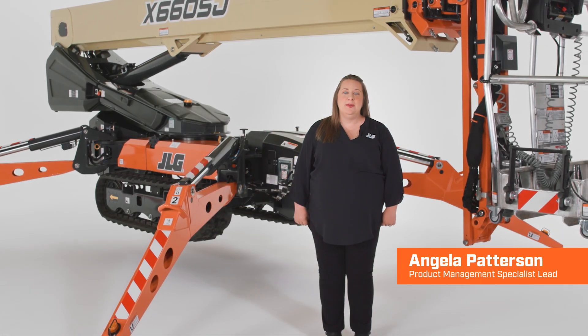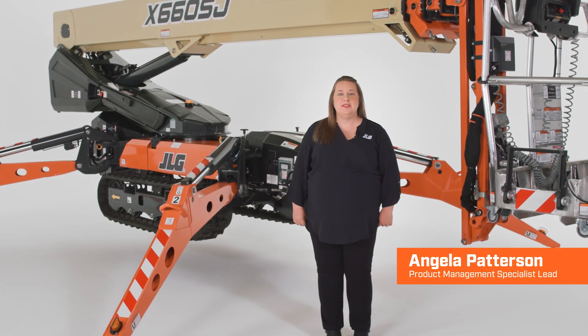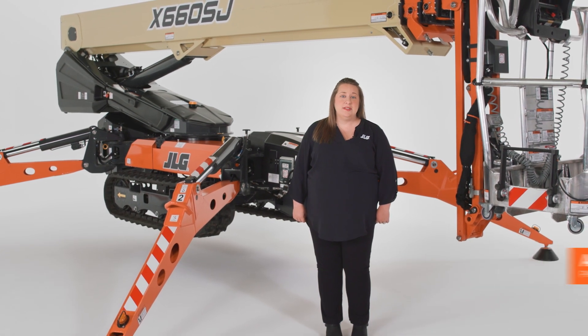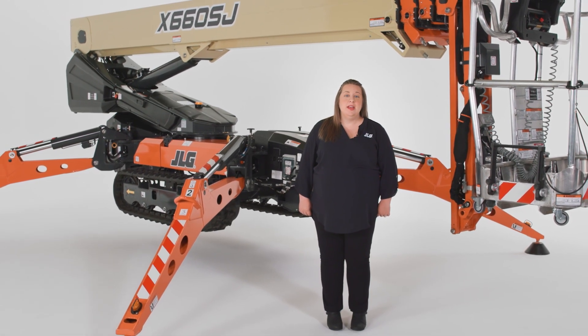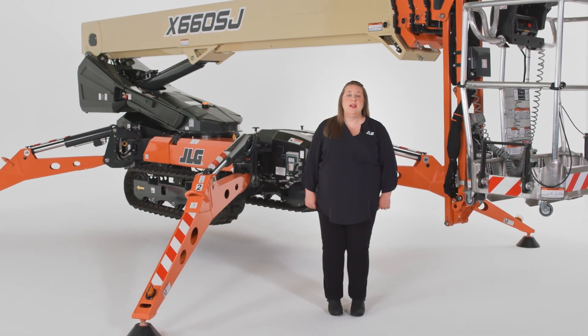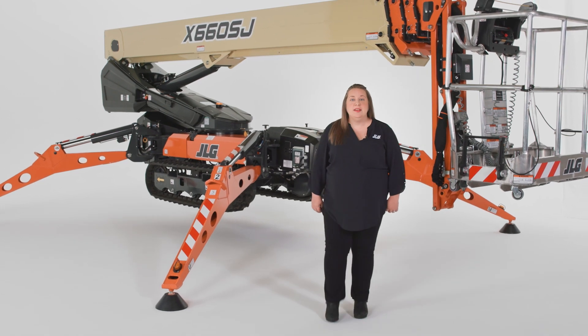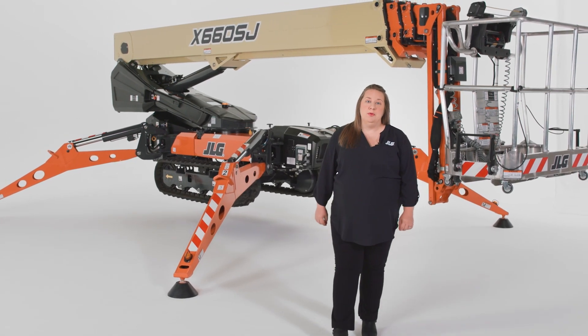As the world leader in access equipment, JLG continuously innovates to solve customer challenges on the job site. Our team focuses on bringing you greater productivity, improved safety, and advanced technology with every product we introduce. Today, I'm going to show you the new X66 CSJ Compact Crawler Boom Lift.